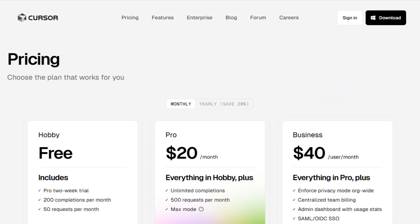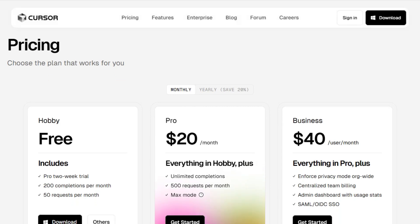Pricing is straightforward: a free hobby tier for trying out the tool, a pro plan at $20 per month with unlimited completions, and a business plan at $40 per month offering team management features.